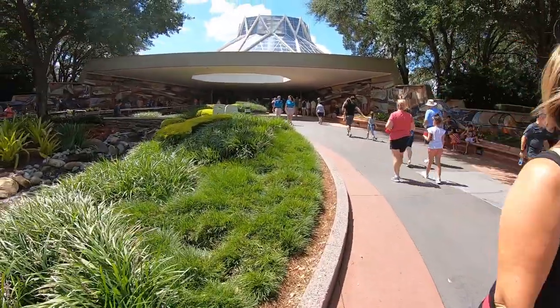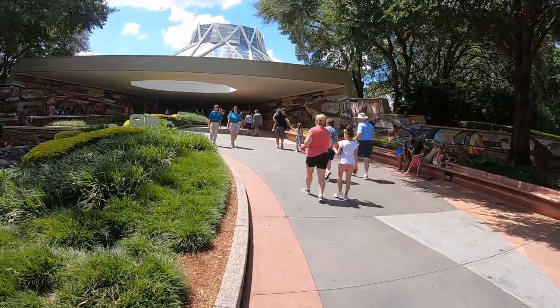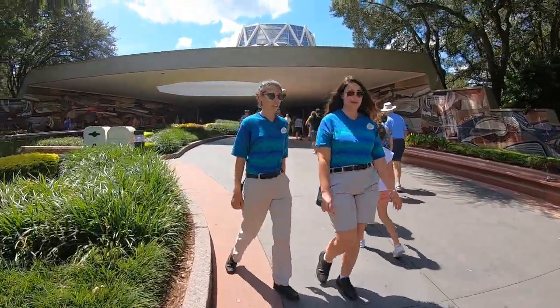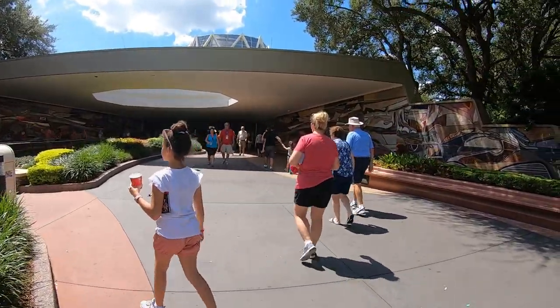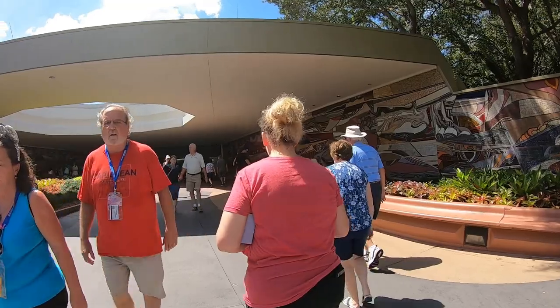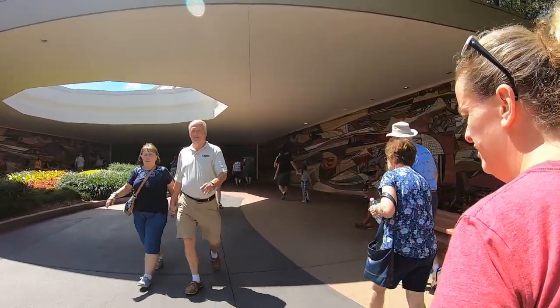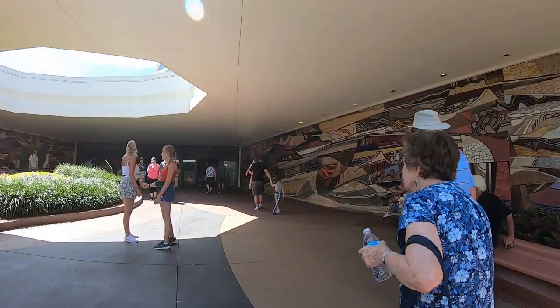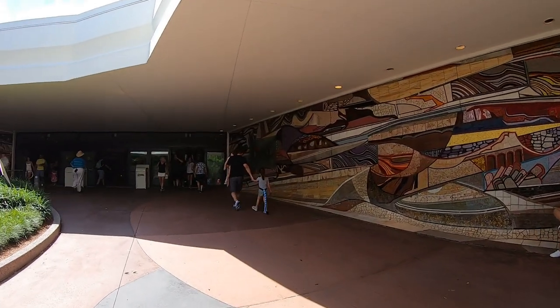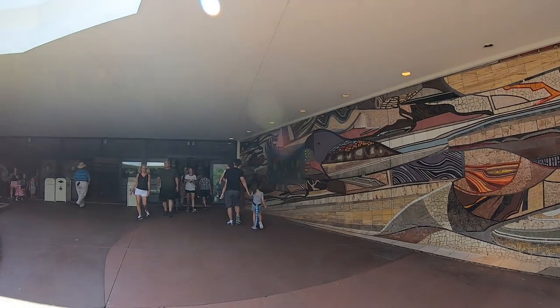Welcome everybody to the Land Pavilion. We're going to take a walk inside and see what there is to offer. If you notice, this walking pathway is very nice and gentle. It is an upward slope, but it's very smooth and will be accommodating for most wheelchairs and walkers. There is a dedicated lane as well to my left for wheelchair and walker use.